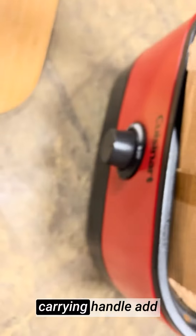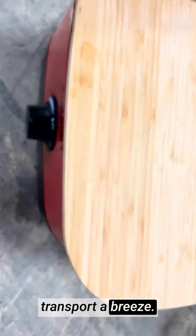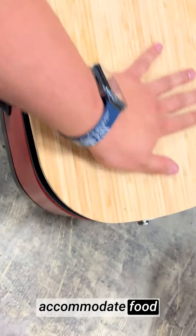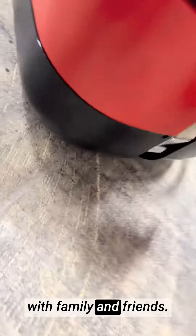The folding legs and ergonomic carrying handle add to its portability, making set up and transport a breeze. The grilling surface is spacious enough to accommodate food for a small gathering, making it ideal for intimate gatherings with family and friends.